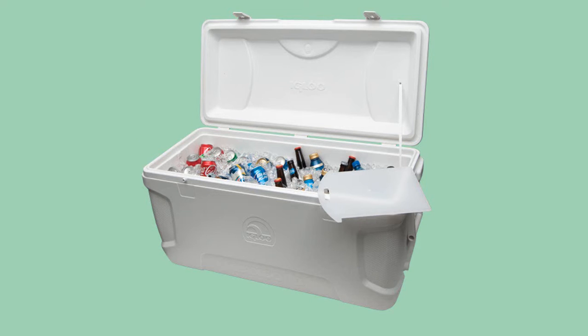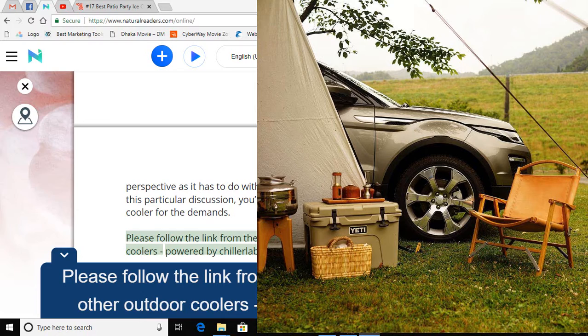Please follow the link in the description and explore the other outdoor coolers powered by Chillerlab.com. To be continued...